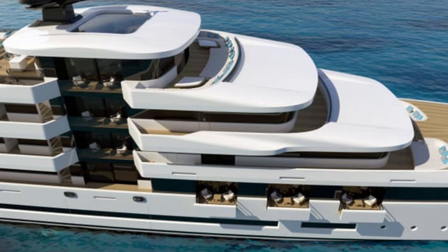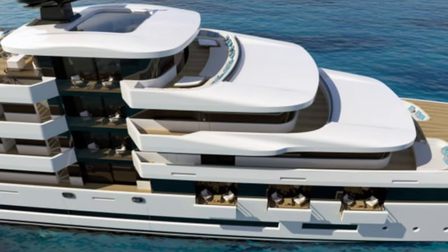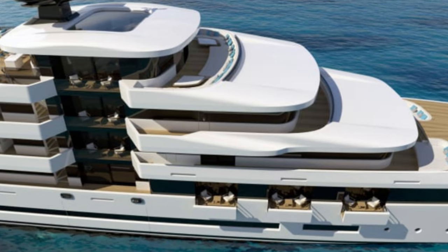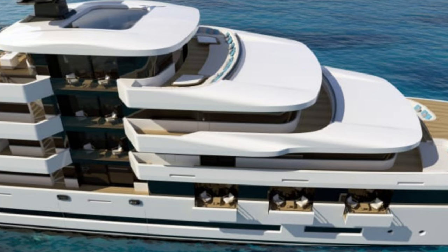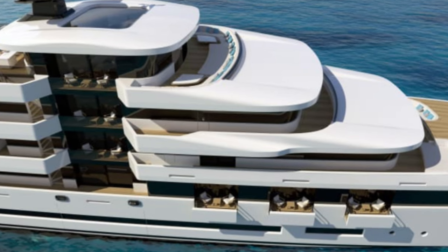With a side balcony system, we wanted to create the feeling of being on a super-luxury skyscraper, explains Rodriguez. Wherever the yacht is docked or moored, the city will have a new addition to its skyline.